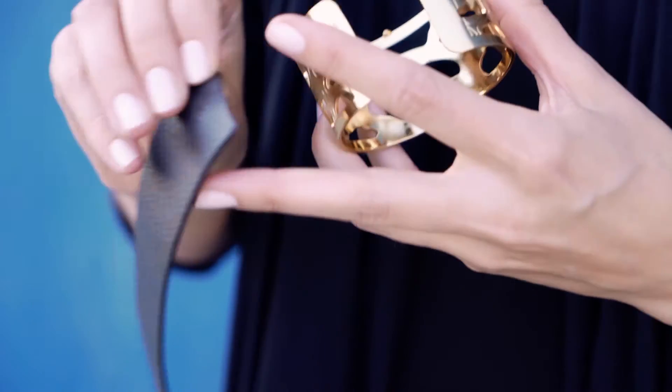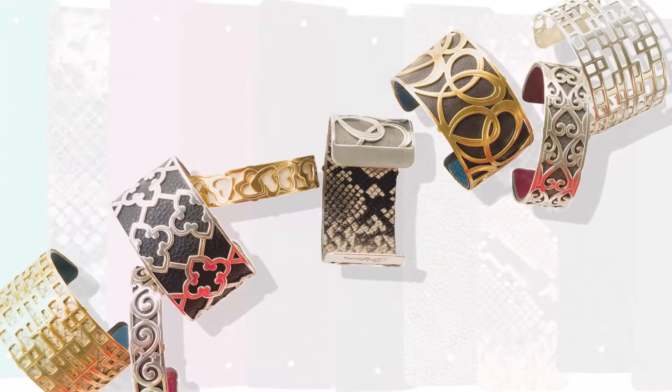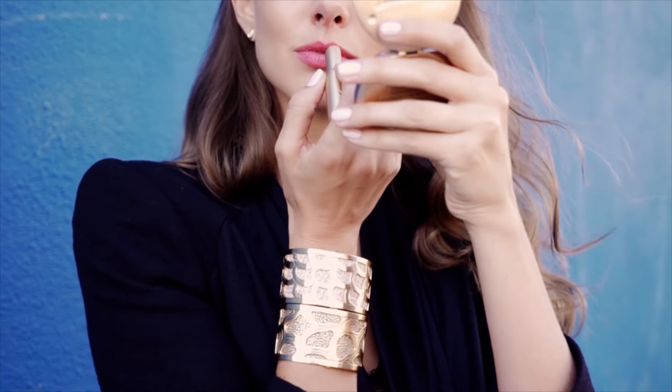The leather backing is reversible and interchangeable. With so many leathers and cuff designs to choose from, your styling possibilities are virtually limitless.